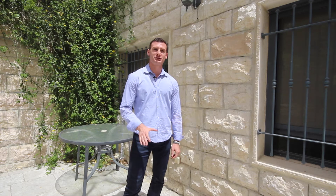Yaniv here with Goodbye Real Estate Professionals. Thank you so much for tuning in. Today we're going to take a look at the perfect vacation property for sale in Jerusalem.